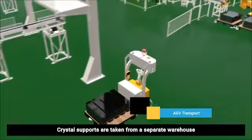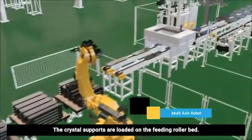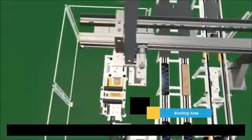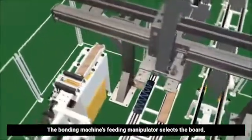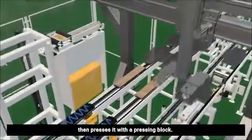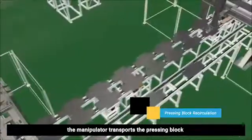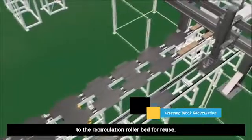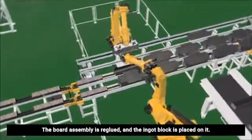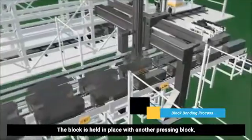Crystal supports are taken from a separate warehouse and transported to the bonding area. The crystal supports are loaded on the feeding rollerbed. The bonding machine's feeding manipulator selects the board, places it on the glued crystal support, then presses it with a pressing block. After the support and board are bonded, the manipulator transports the pressing block to the recirculation rollerbed for reuse. The board assembly is re-glued, and the ingot block is placed on it. The block is held in place with another pressing block, where the adhesive cures.